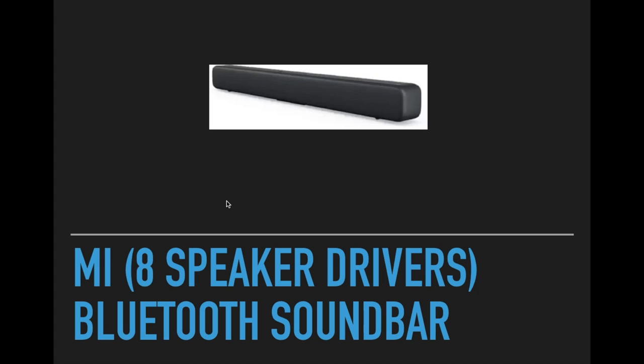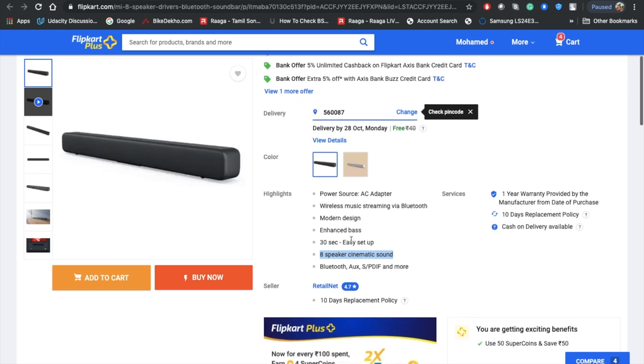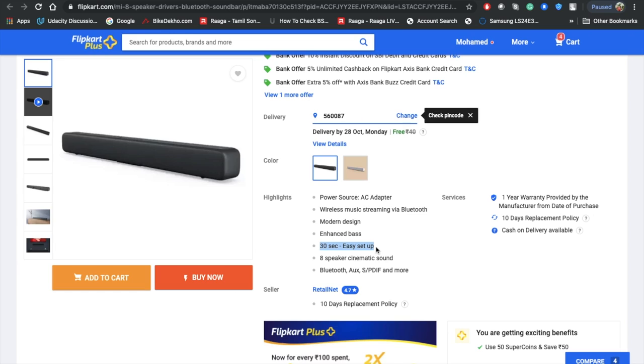Next is the Mi MA8 soundbar with eight speaker drivers. Compared to other soundbars with four speakers, this has eight — four on each side. It markets cinematic sound, but true cinematic sound requires something like Dolby Atmos with upward-firing speakers that bounce off the ceiling, which you can't achieve with budget soundbars.